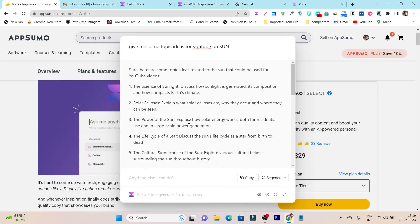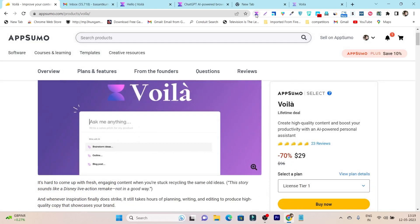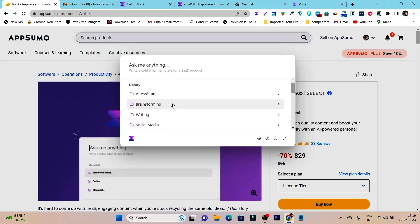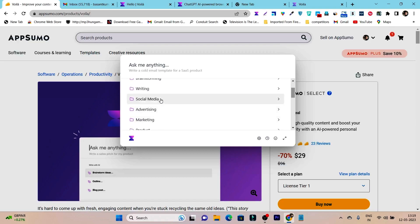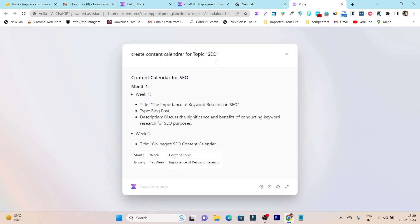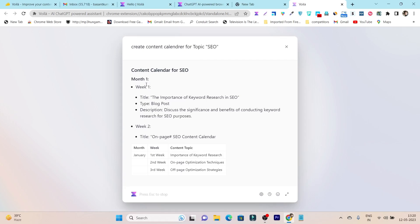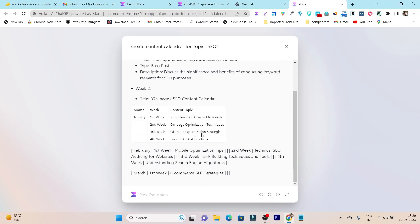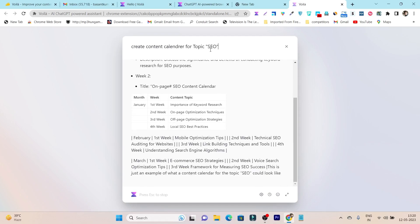I don't need to log in to ChatGPT, create a new chat, and then enter my prompt. All I have to do is click the extension button or press Ctrl+M and this ChatGPT alternative offers really great features. There is an AI assistant for writing, brainstorming, to-do lists, gift ideas, social media, and advertisement. I also used it to create a content calendar for an SEO topic, and it generated a full month-long calendar broken down by week.